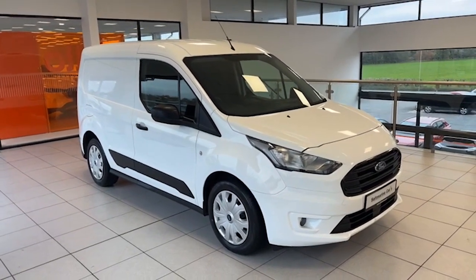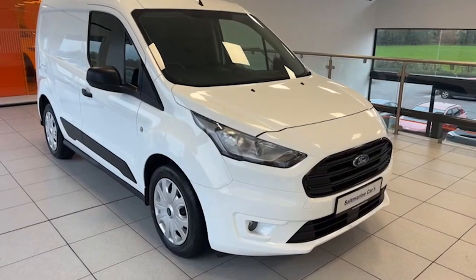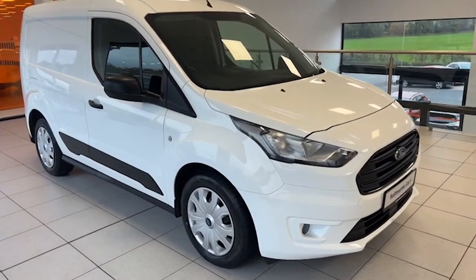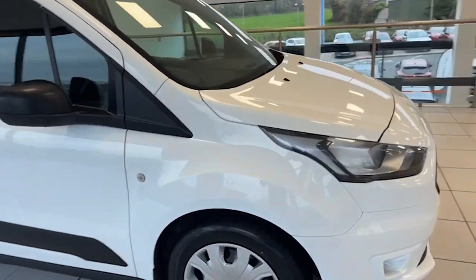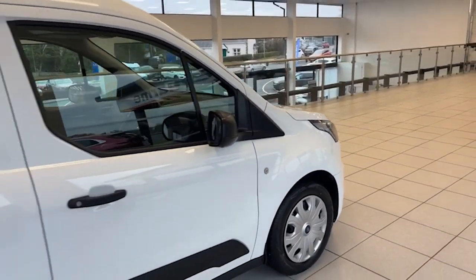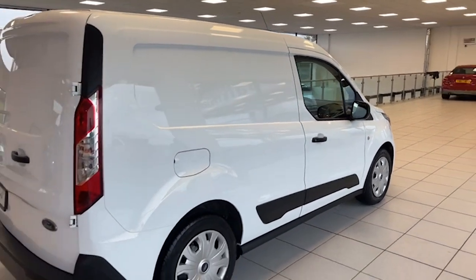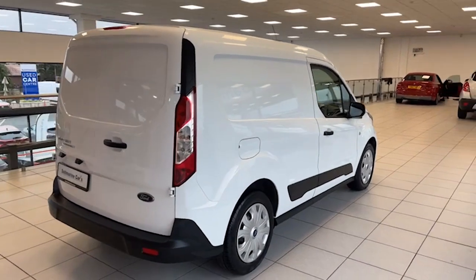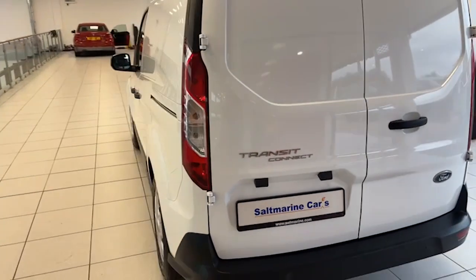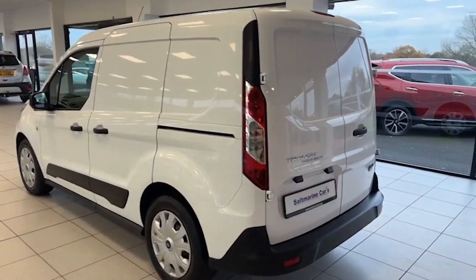Exceptionally clean inside and exceptionally clean outside. As you can see, we have the front fog lights, color-coded. Bodywork is really good — no dents or scrapes on this van. And it's just been serviced here by Salt Marine Ford as well.